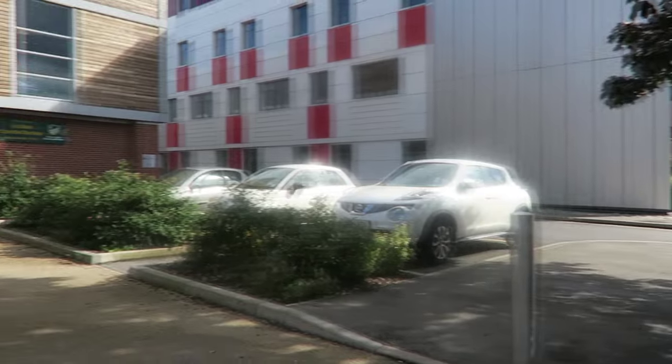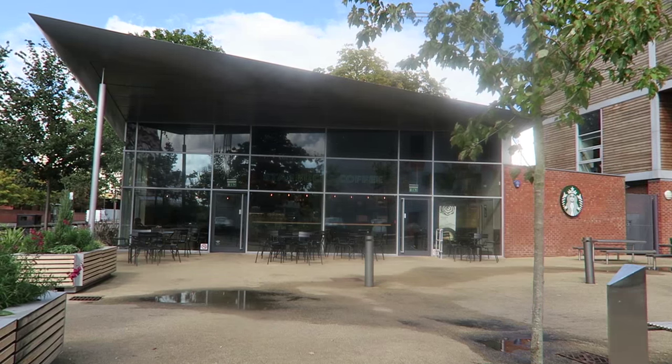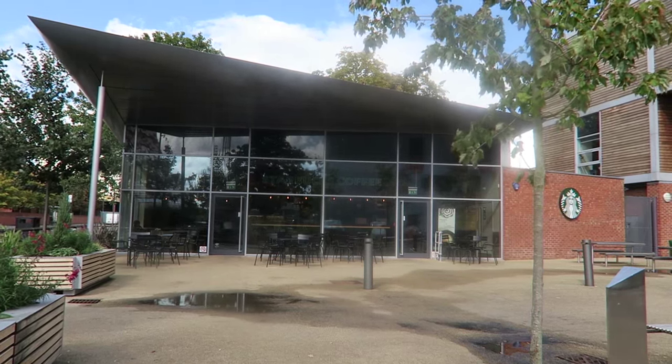Jubilee Campus has its own Sports Centre complete with gym and 3G pitches. There's also a Starbucks next door so you can get your mocha frappuccino after a hard workout.